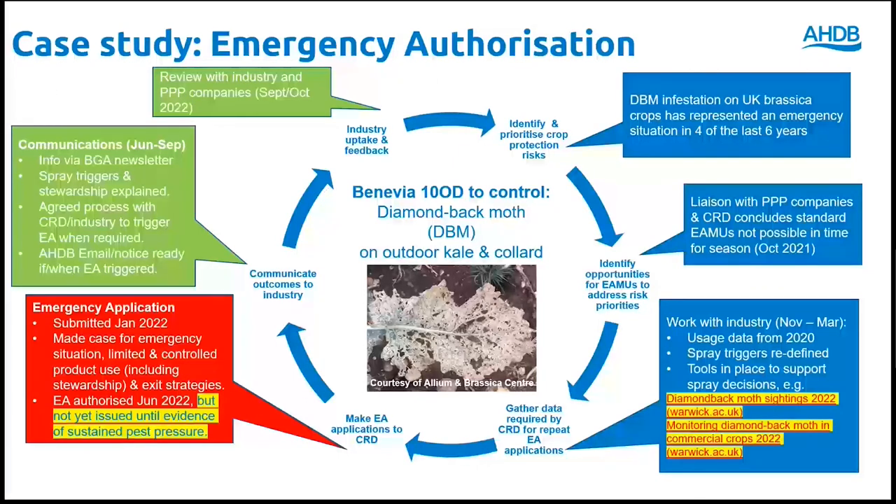Cyantraniliprole is an effective active substance for diamondback moth control, but due to ongoing data requirements, standard authorisations for use on outdoor kale and collard were not going to be available in time for the 2022 growing season. It was therefore agreed to make a repeat application for use of Benevia 10-OD on these crops. In winter 2021, we worked with growers, agronomists and researchers to prepare the application. Key requirements included pesticide usage data collated after the previous EA in 2020, and tools to provide evidence of sustained pressure. AHDB funded the University of Warwick to provide online summaries of moth migration risk and counts from pheromone traps around the UK, and pest thresholds were developed to trigger spray applications based on caterpillar numbers and crop growth stages. Our application was submitted to CRD in January 2022 and was authorised by the requested deadline in June.